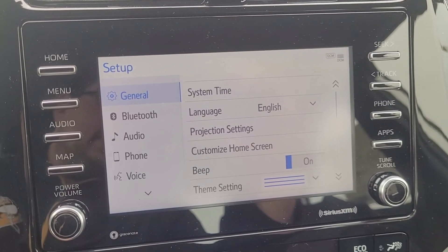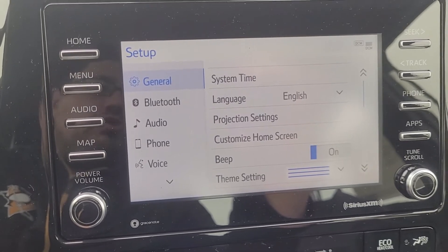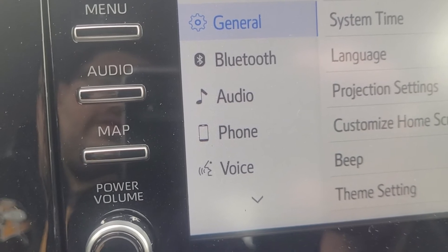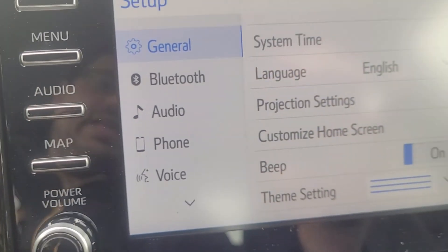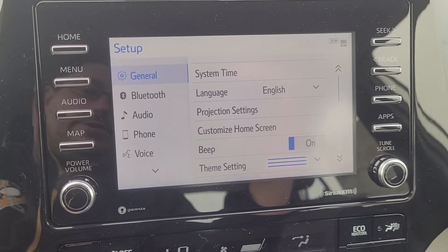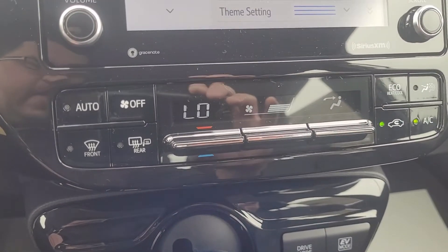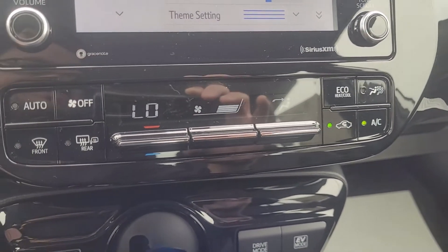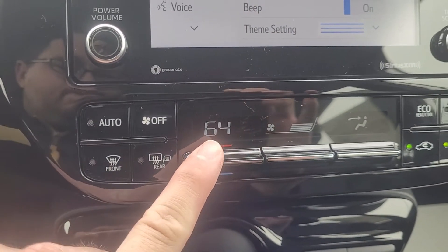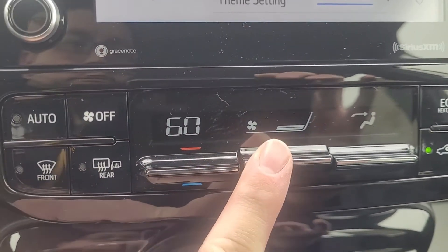General settings include language, customized home screen, and background options. You can also access Bluetooth, radio, and voice recognition mode through the setup screen. Right below that, you'll have your climate controls, which are very user friendly on this Toyota Prius — your temperature is right here, and your fan is right next to it so you can adjust the fan up and down as you prefer.